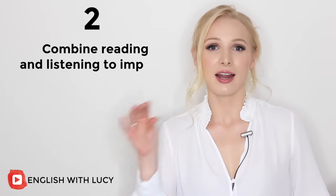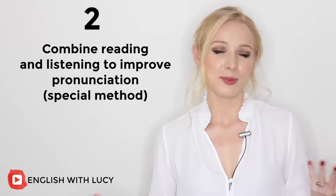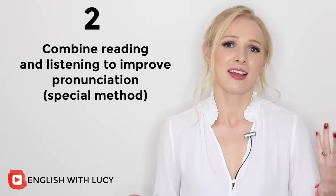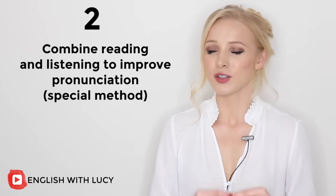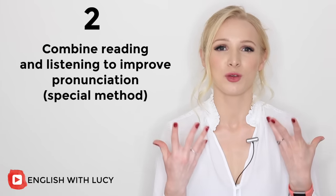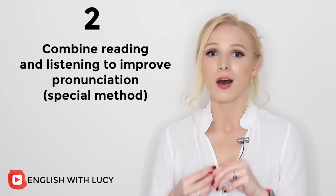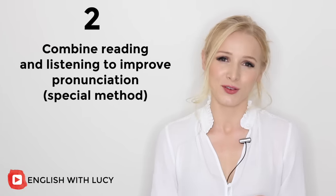Tip number two is to combine reading and listening, thus improving your pronunciation. Perhaps you know that the way a word is written in English normally gives very little indication as to how that word is pronounced. In many languages across the world, the way a word is written tells you exactly how that word should be spoken. This is not the case in English, and it's part of the reason why English pronunciation and speaking is so difficult for learners.